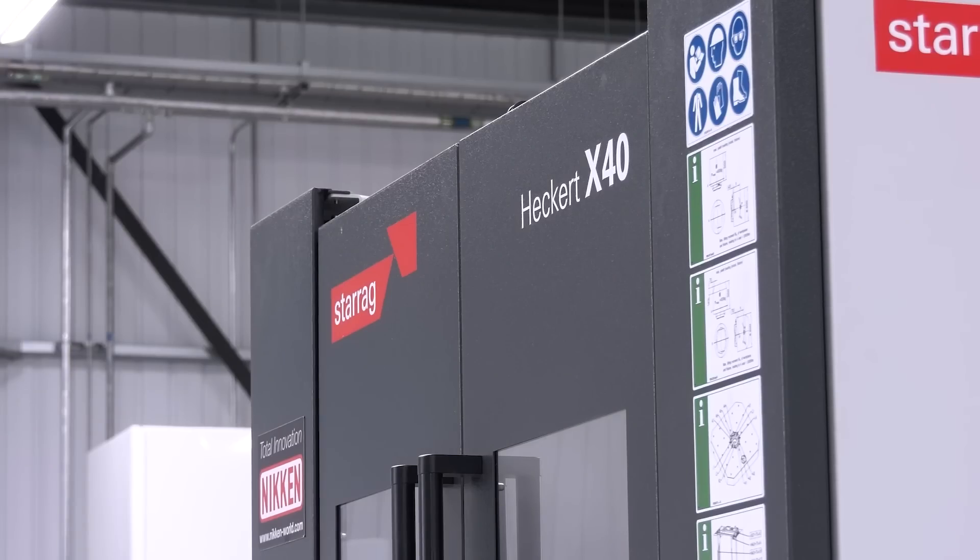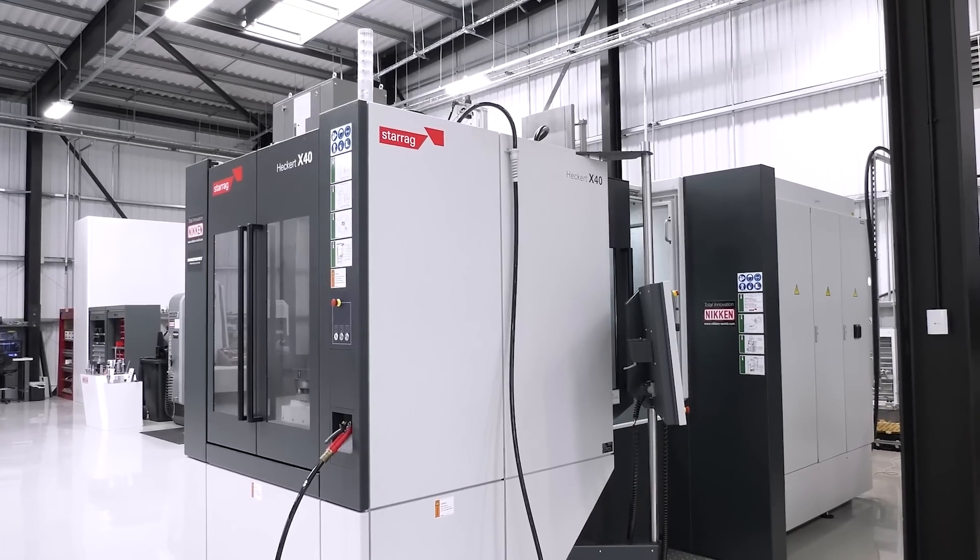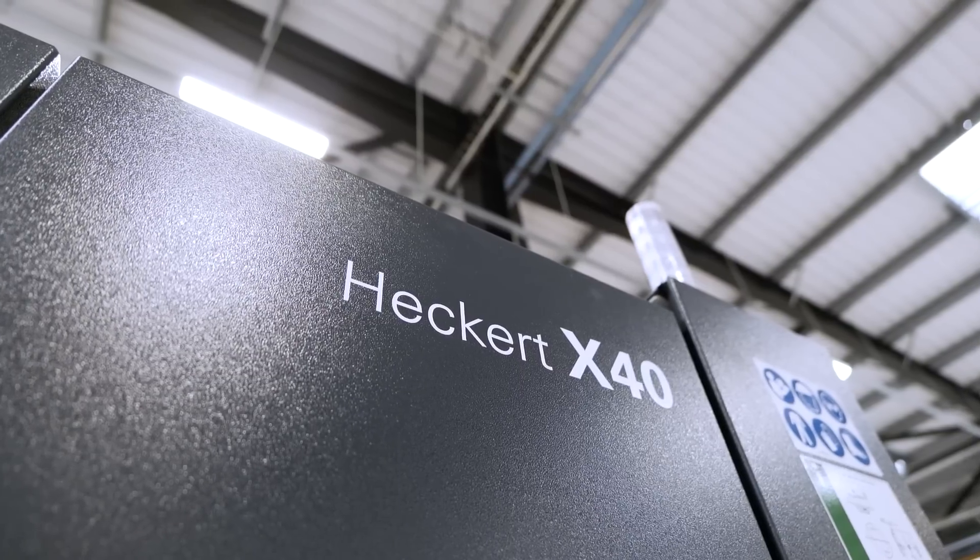In this episode, talking about the Hecate compact range, we're specifically focusing on efficiency, cost per part, cost of ownership — everything that is so important to manufacturers today.